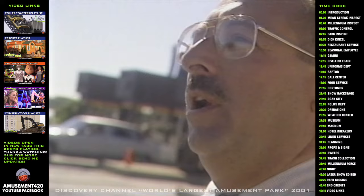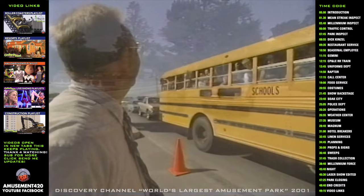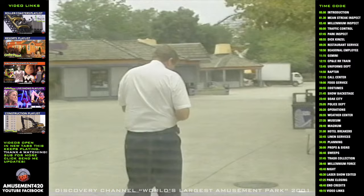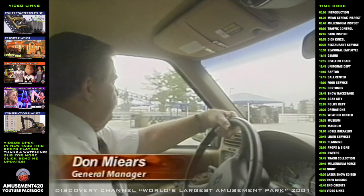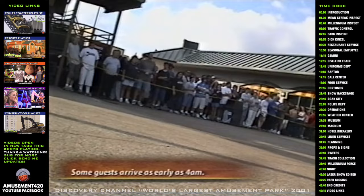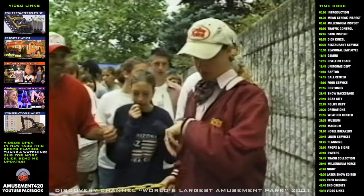The most rewarding part about working here is the happy faces you see on the children when they're coming in. Just before the front gates open, the general manager wraps up his inspection. A 30-year employee of Cedar Point, Don Myers can spot anything that's amiss. We introduce about 3 and a half million people a year. Up at the front gate right now there are close to 1,500 to 2,000 people waiting to get in. And as soon as the gates open, what the employees refer to as the running of the bulls will take place.